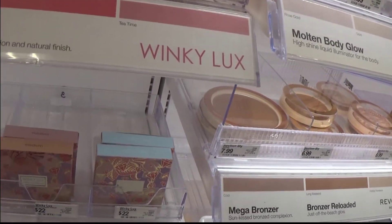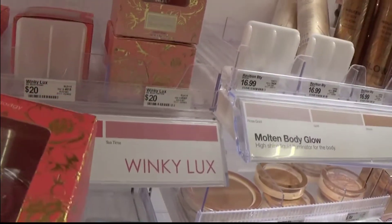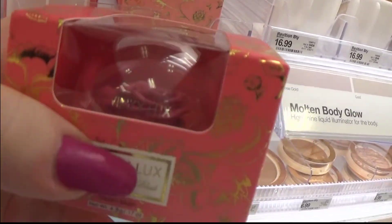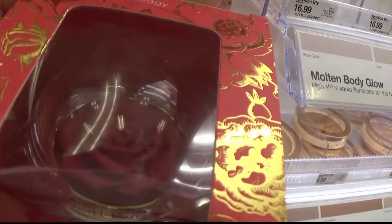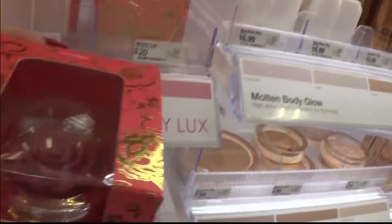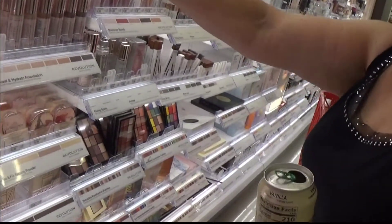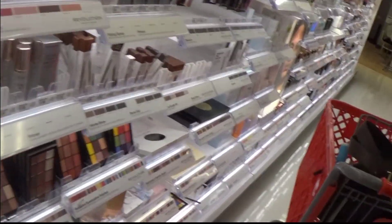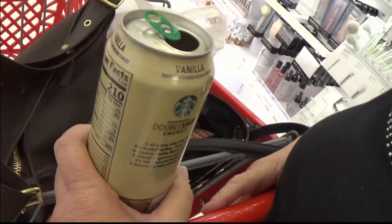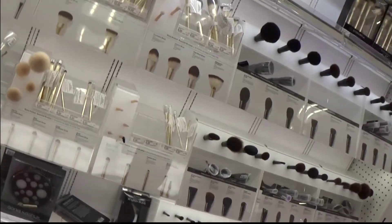Have you ever heard of the Universal Blur Stick by Revolution Pro? No, I haven't either. Do you think I should get this? I just think it's real pretty. Let's go ahead and get it. It's called a blur stick but I don't know. They've also got a lot of different ones — look at these.